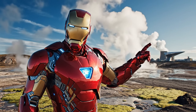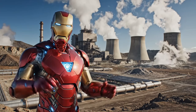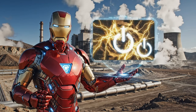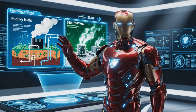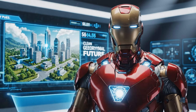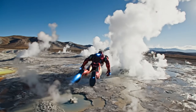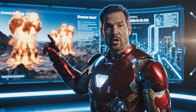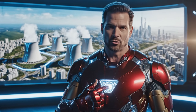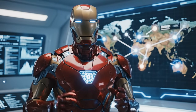Did you know geysers have been used to generate energy for centuries? Geothermal power is one of the cleanest energy sources out there. We tap into the earth's natural heat, using the steam to power turbines and generate electricity. Geothermal energy doesn't pollute the air like fossil fuels do — it's a green energy solution for the future. This is one of the largest geothermal fields in the world. In the future, we could rely more on geothermal energy to power cities and reduce our reliance on fossil fuels. Scientists are constantly working to make geothermal energy more efficient and accessible for everyone.